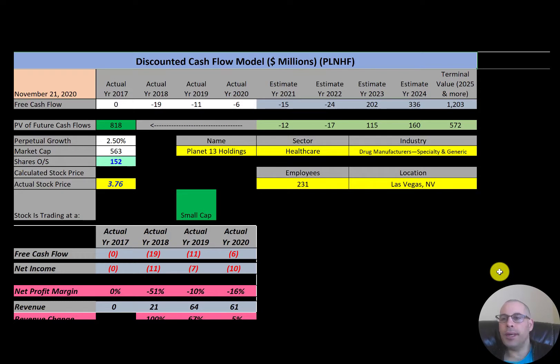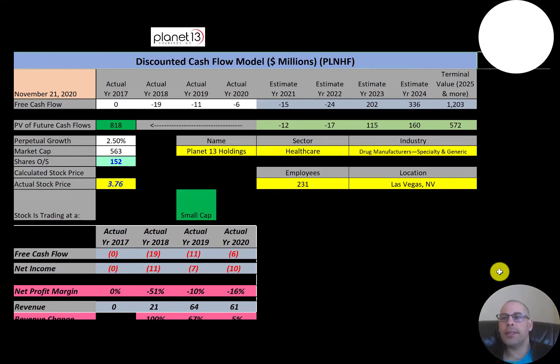The company has a retail outlet near the Las Vegas Strip which is the largest cannabis dispensary in the world. It serves an average of 3,600 customers per day and it's open 24/7. This is a small cap company with a market cap of $563 million, trading at $3.76 a share with 152 million shares outstanding.